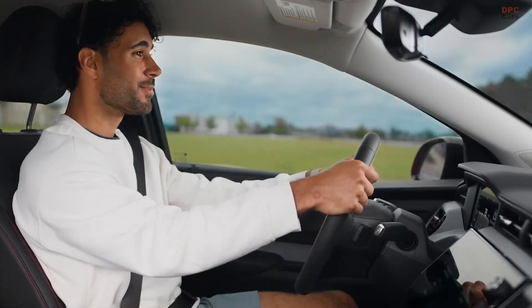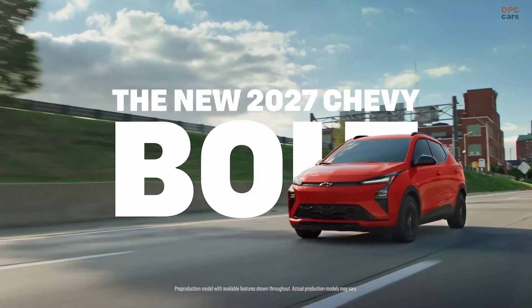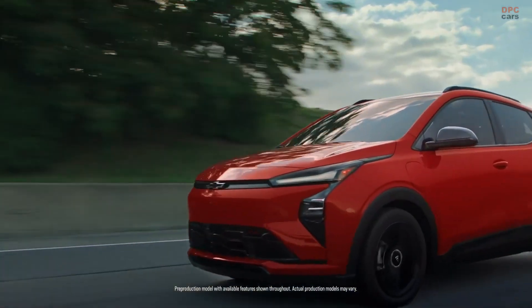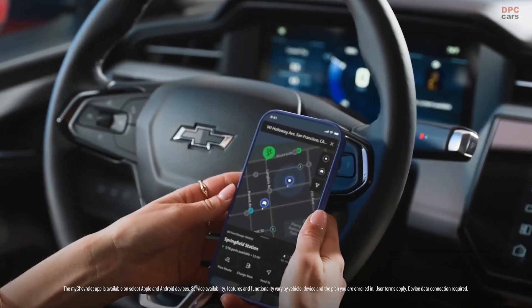Chevrolet did not stop at faster pit stops. The Bolt gains vehicle-to-home capability that can output up to 9.6 kilowatts when paired with General Motors' energy vehicle-to-home hardware.